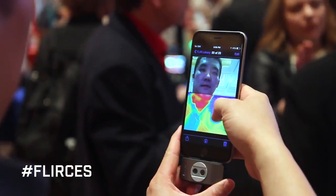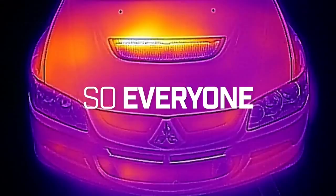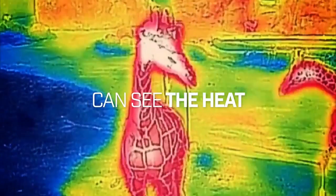When you have a thermal sensor like FLIR ONE, and you can detect that heat and then visualize it in an image, it allows you to do some amazing things.